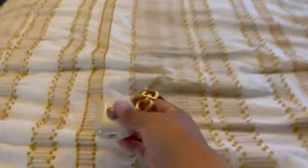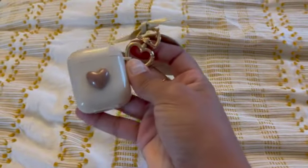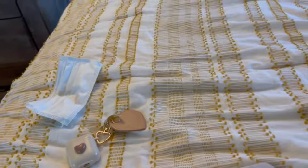Let's get to it, let's take everything out. So first I pulled out my air case — this I got from Amazon, really cute.